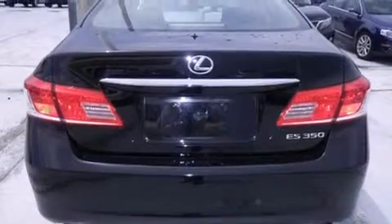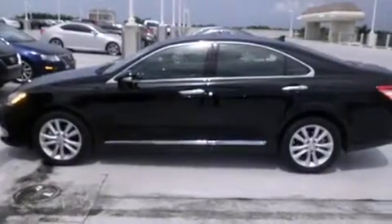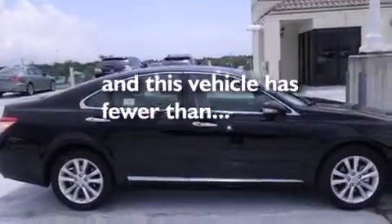Features include a sunroof, a navigation system, Bluetooth cell phone integration, leather seats, side curtain airbags, air conditioning with automatic climate control, full power accessories, traction control, an anti-lock braking system, and this vehicle has less than 24,000 miles.